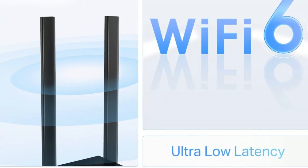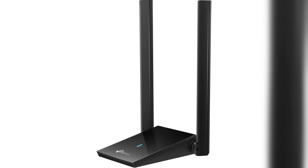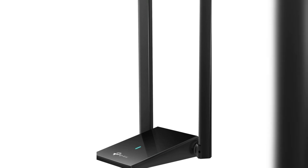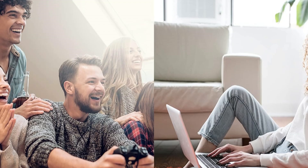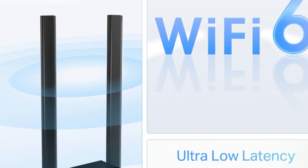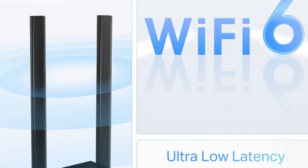Its adjustable 5dBi antennas improve signal quality and range, while the USB 3.0 cable allows flexible placement for ideal reception. The adapter's plug-and-play installation makes setup a breeze. With WPA3 encryption, we can feel secure knowing our connection is protected. Best of all, TP-Link offers 24/7 technical support and a 2-year warranty, giving us peace of mind.